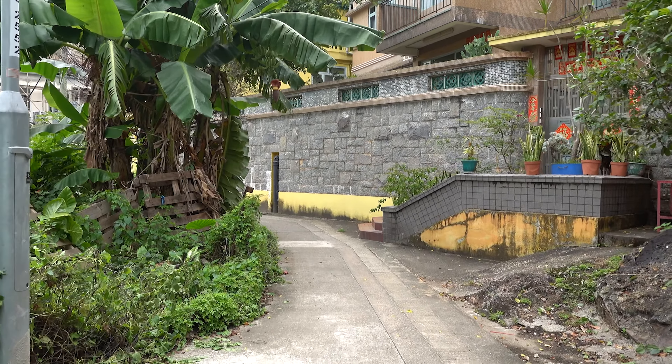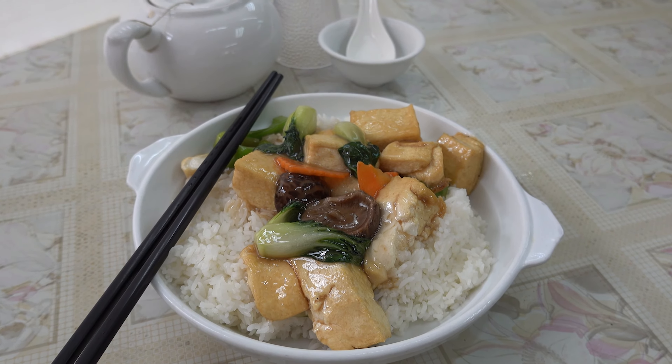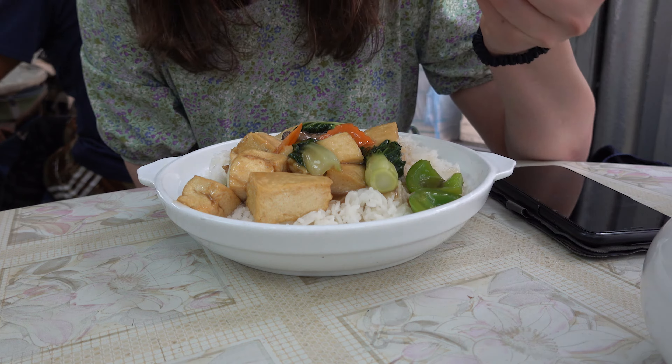It is now lunchtime and I've made it to a place called Khoi Wan Vegetarian Restaurant, just at the end of the walkway. I have ordered a tofu stir fry with rice. It's a traditional style restaurant where they come in with boiling water to clean your cutlery or chopsticks.